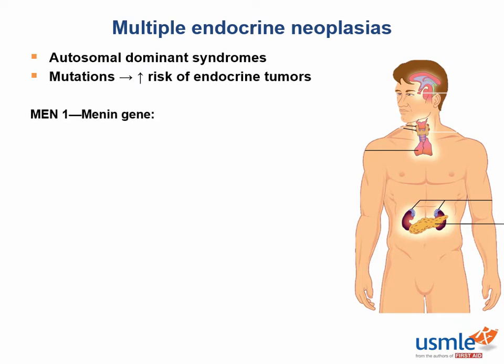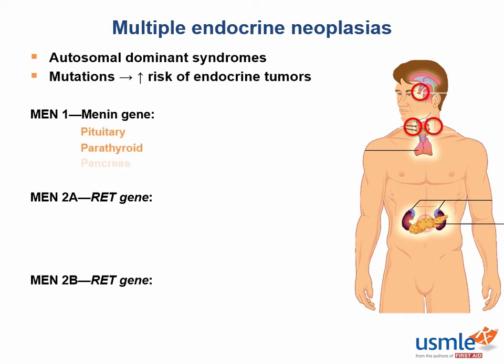Let's start with MEN1. MEN1 is a mutation of the creatively named MEN1 gene on chromosome 11, whereas the others are mutations of the RET gene. MEN1 predisposes to pituitary tumors, parathyroid tumors, and endocrine pancreas tumors, like insulinomas, glucagonomas, and gastrinomas — you name it.